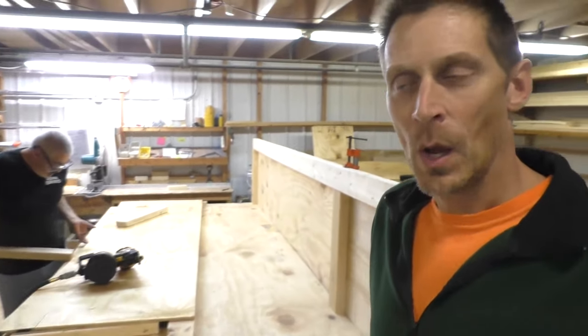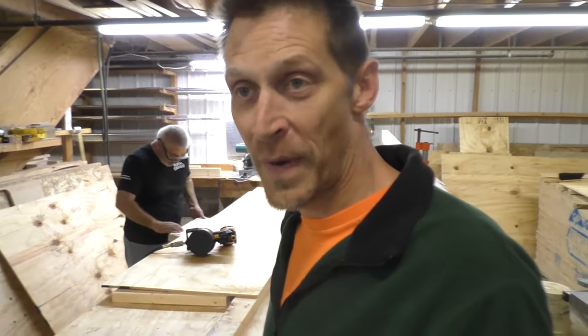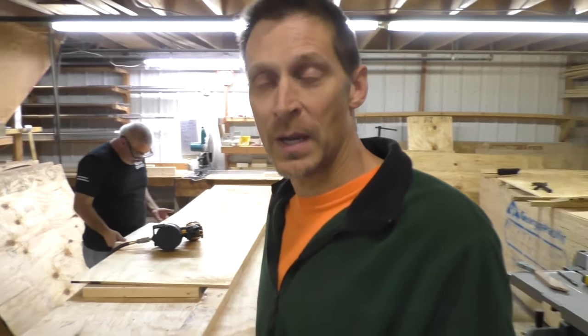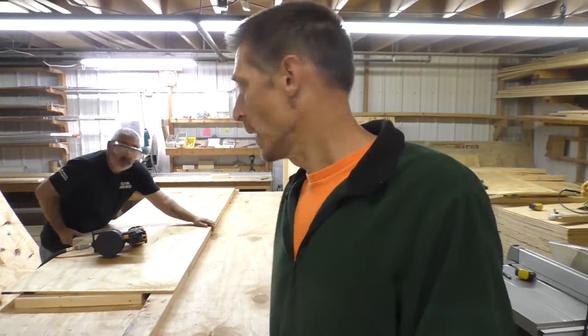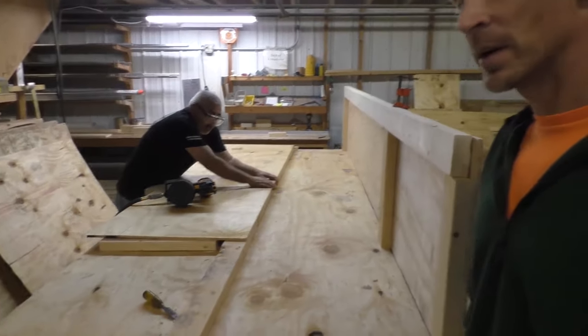I also want to mention that while we do provide a very good shipping crate, customers are always more than welcome to come to the factory, visit us here, and pick up your kit or parts of a kit and take it home with you. This is Brian, and Brian is a great builder here at Zenith.